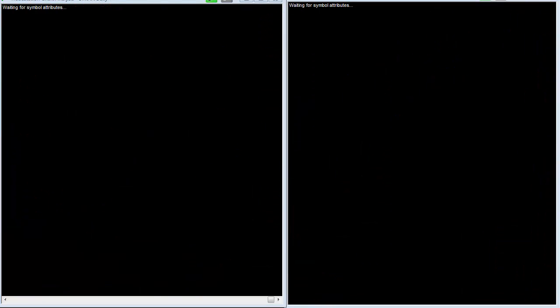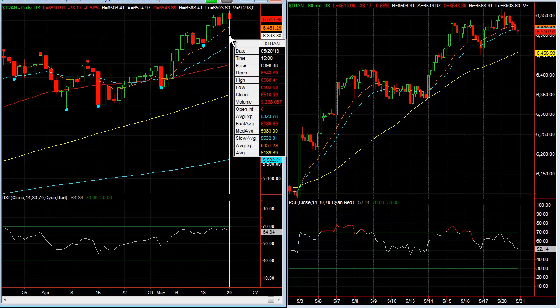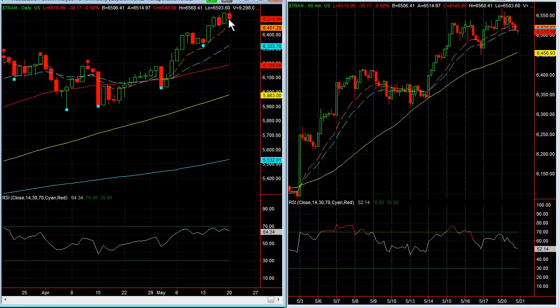Here's transports. The transports had a little bit of a pullback today as well — made a new high actually and then came down towards the close. Still in a pretty solid uptrend, still looking pretty good, but did have a little bit of a pullback there towards the close.